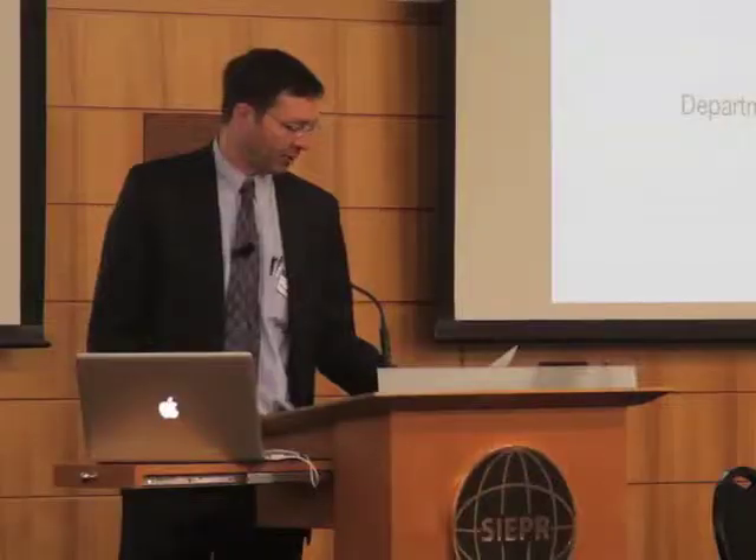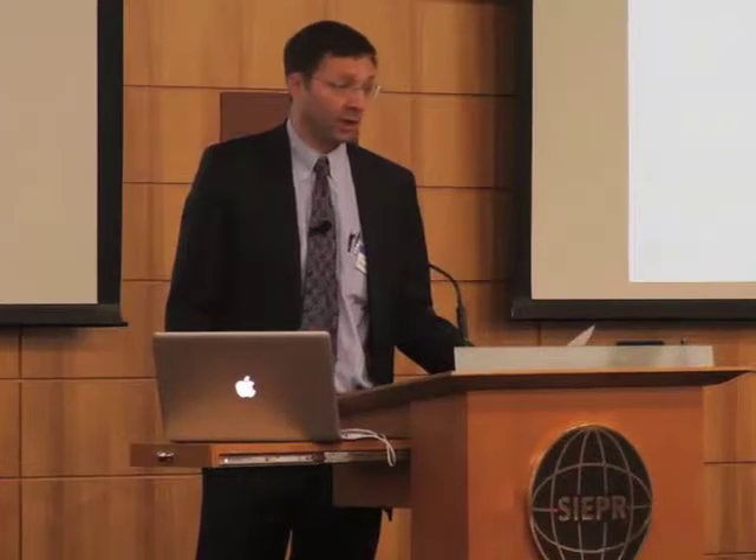Dr. Frank Longo is a professor of Neurology and Neurological Sciences at Stanford, as well as the chair of the department since 2006, and one of the national experts recognized on Alzheimer's disease.